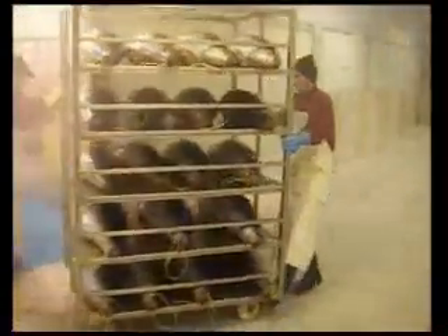Once each trolley is filled, it's taken into one of five blast rooms. The blast rooms have a total capacity of 30 tons.